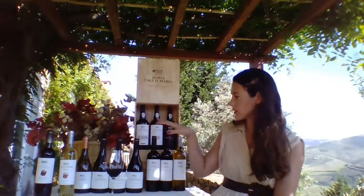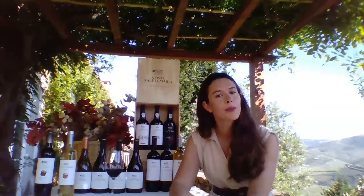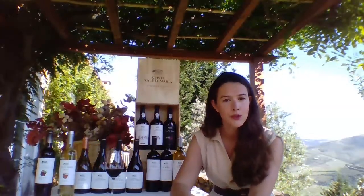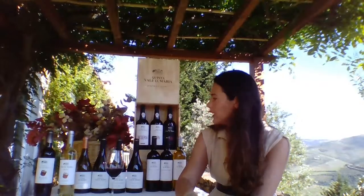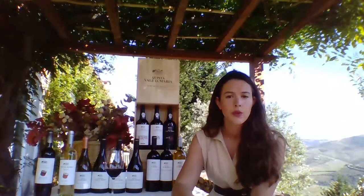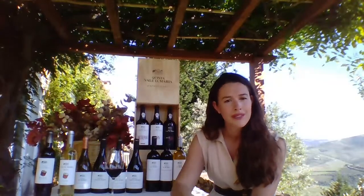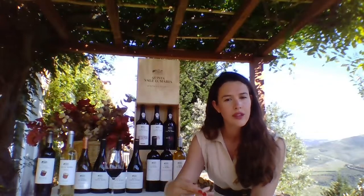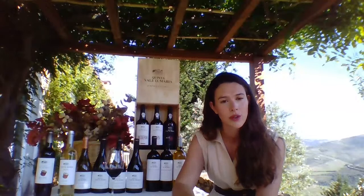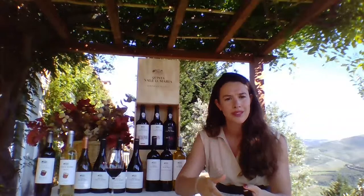Both the Rufo white and red are our most simple blends in the sense that they are produced with the least number of varieties. The Rufo Red is made with Touriga Nacional and Touriga Franca — really the most renowned grape varieties in the region — which show the potential not only of body, fruit, and structure, but also the elegance and freshness that is all possible in one single wine. We already produce this with a bit of barrel aging, really just to round up the wine, make it more ready to drink, and soften down the tannins.